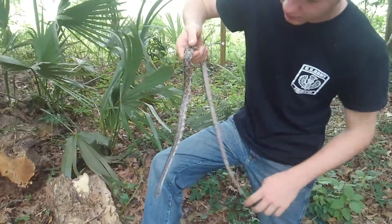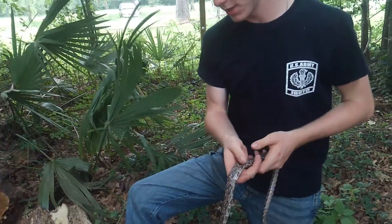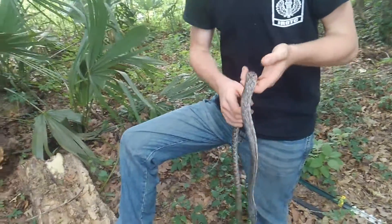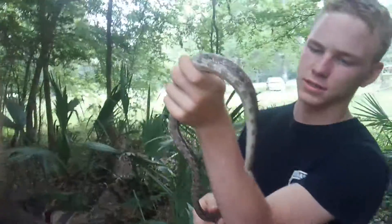These snakes are called rat snakes because they specialize in killing and preying upon rodents. These are good to have around your house because they eat rats and mice.